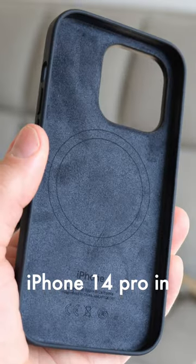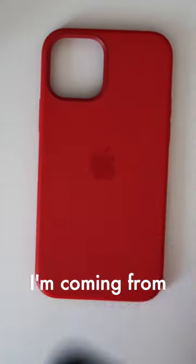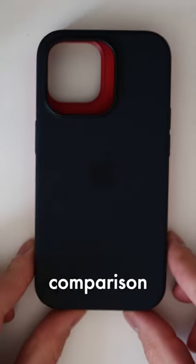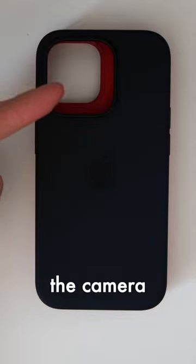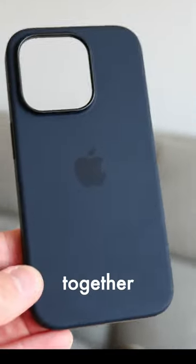I've ordered the iPhone 14 Pro in space black, so I'm hoping this black case will look nice on it. I'm coming from an iPhone 12, and here's a comparison between the red and black cases. Plus you can see how much bigger the camera hole is. Hopefully the iPhone 14 Pro will arrive soon, and I can see how they look together.